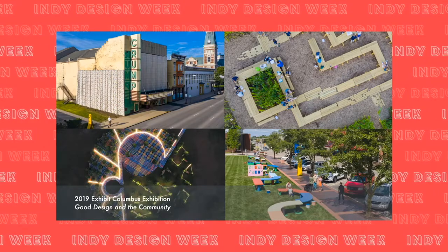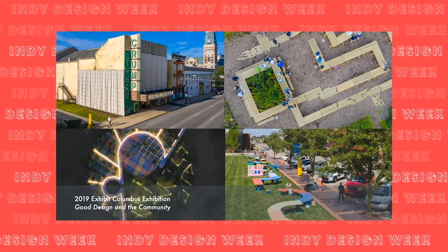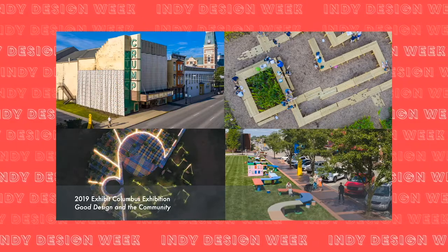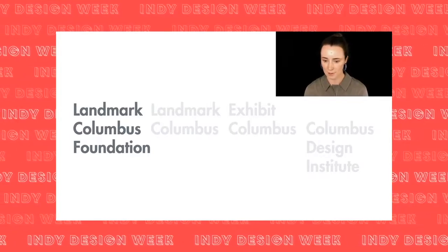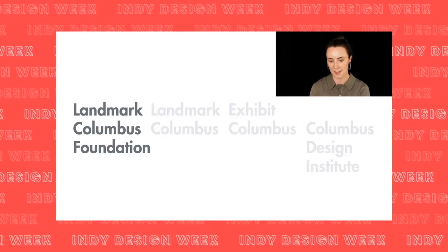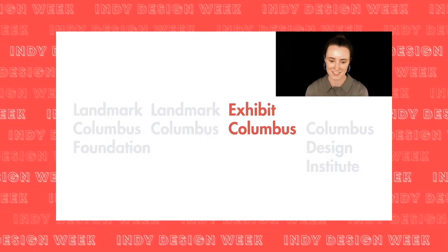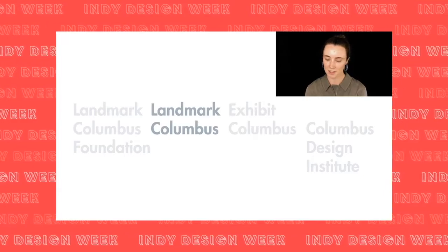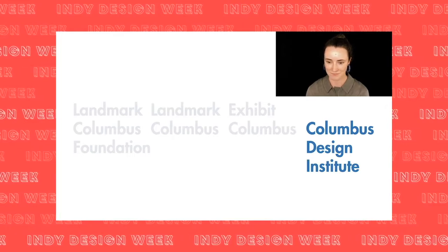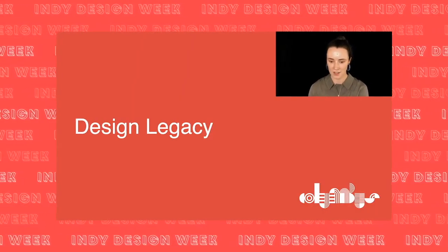In a free public exhibition — the images you see here are a few of the installations from our 2019 exhibition, which took place from August to December last year. We're a program of Landmark Columbus Foundation, which cares for, celebrates, and advances the cultural legacy of Columbus. In addition to Exhibit Columbus, the foundation also directs Landmark Columbus, a progressive preservation effort, and the Columbus Design Institute.